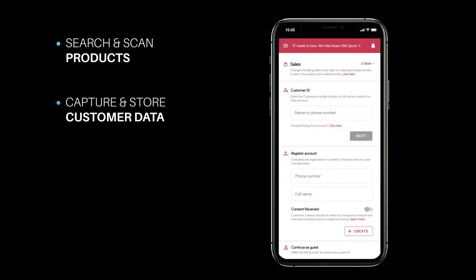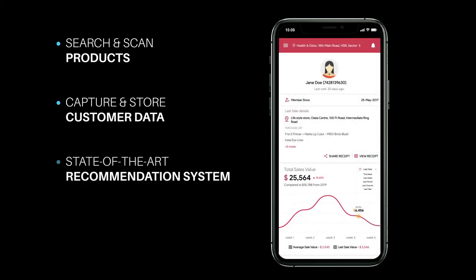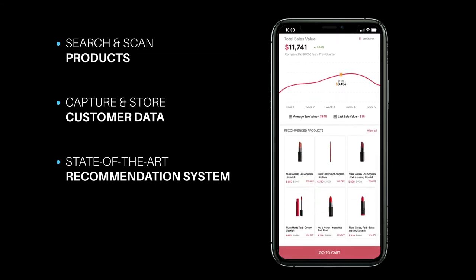The advisors can capture and store customer details like their name and phone number. A state-of-the-art system uses the stored data to give personalized product recommendations to the customers.